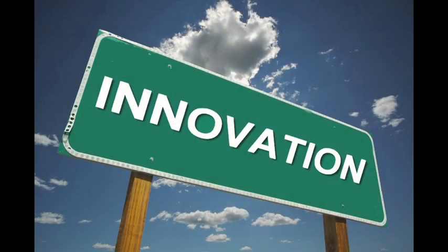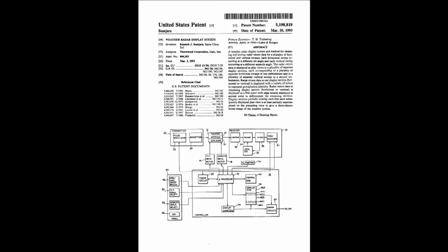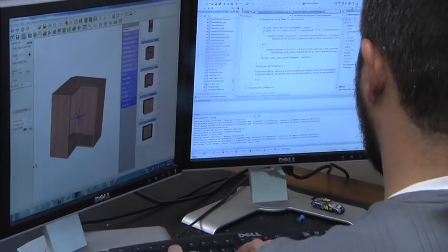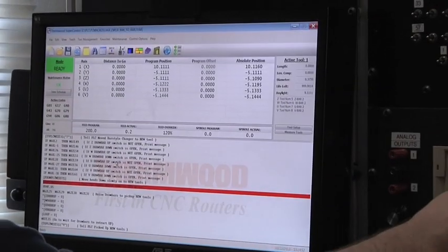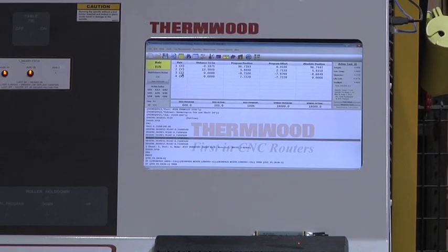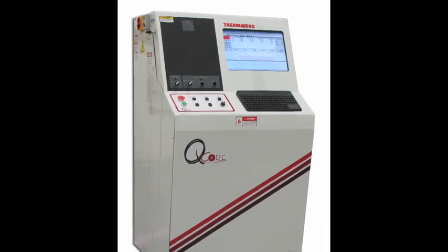Innovation is what we do at Thermwood. Innovation has made Thermwood the clear leader in CNC router technology with more US and international CNC router patents than anyone else. Much of the core CNC router technology you see today originated at Thermwood. Thermwood is the only major router manufacturer that designs and builds its own ultra-high performance CNC control, designed at its very core to operate a CNC router. It is easy to use with features and capabilities not available from others, plus a built-in upgrade path for future technology.